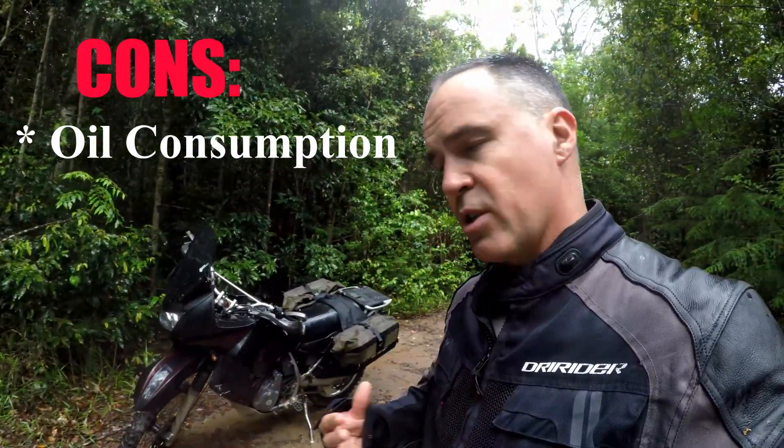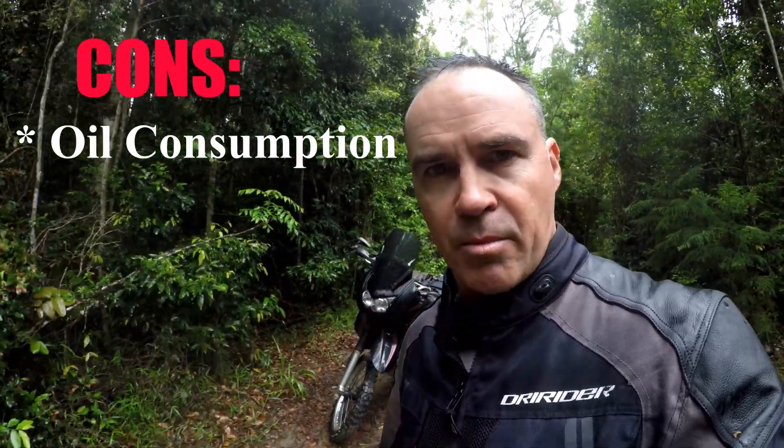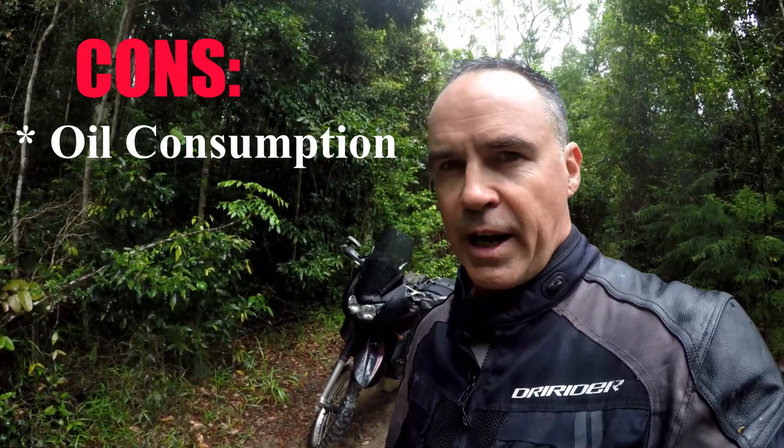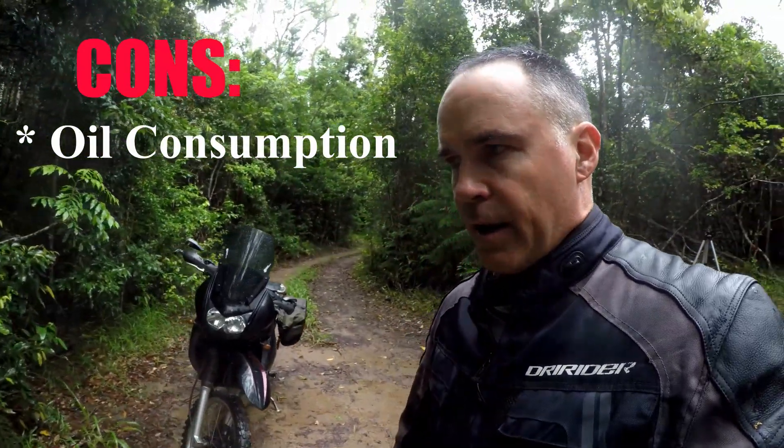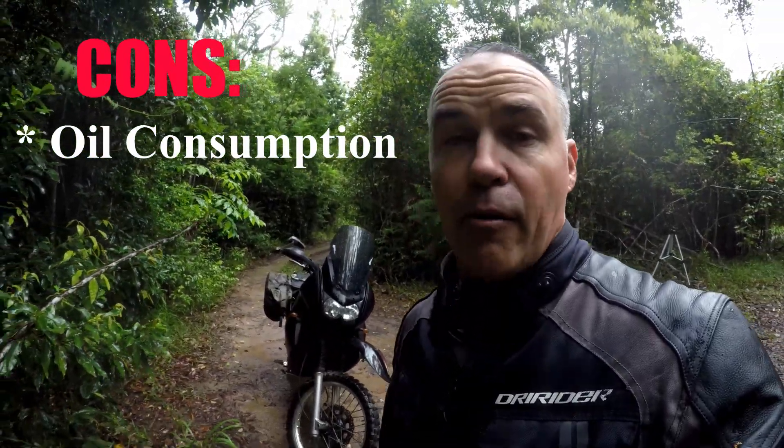Another issue that a lot of people complain about with the KLR is its oil consumption. I personally haven't had any trouble with it, apart from one time when I was riding through the desert doing massively long kilometres on quite warm days, and it did use quite a bit of oil. To combat that, I carry oil everywhere I go.